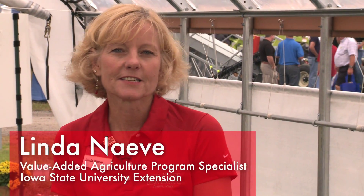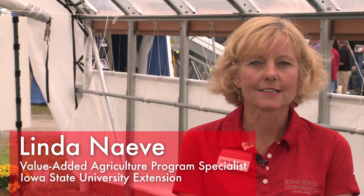I'm an Extension Program Specialist here at Iowa State in Value Added Ag Extension, and I'm in a 20 by 36 foot high tunnel.